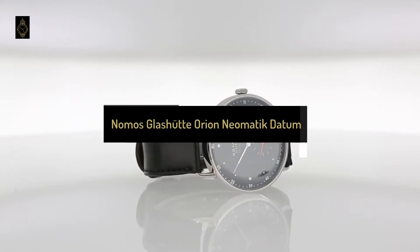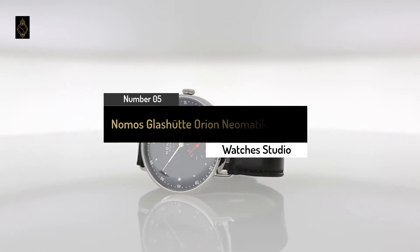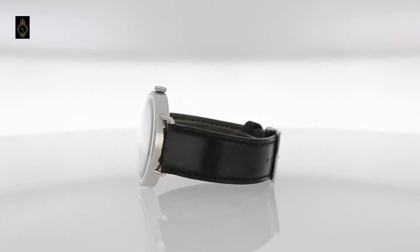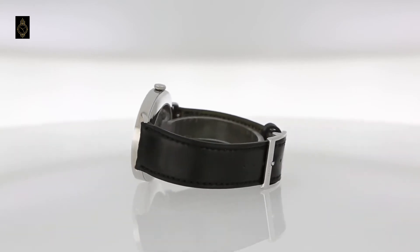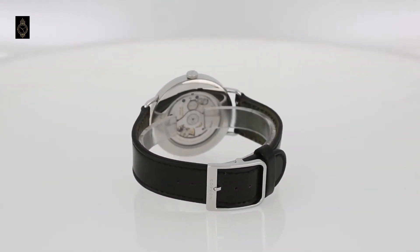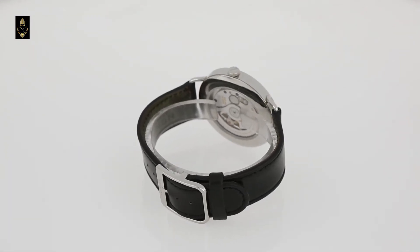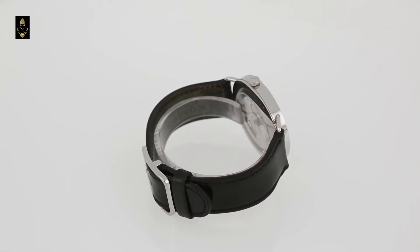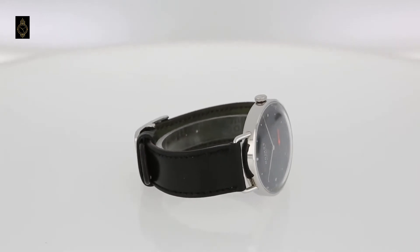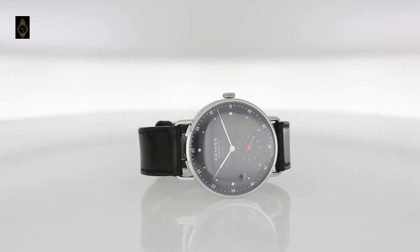Number 5: Nomos Glashütte Orion Neomatik Datum Automatic 41mm Dress Watch. If you're a creative professional, you'll appreciate the importance of aesthetics when it comes to German watch brand Nomos. Their timepieces are designed in cutting-edge Berlin, before being handcrafted in the heart of Germany's watchmaking region, Glashütte. For a modern take on the dress watch, you can't go past the Nomos Orion collection — each piece features a minimalist look inspired by the Bauhaus art movement of the 1920s. This Neomatik Datum model, with its black face and black leather strap, looks particularly striking, especially with its stainless steel case.